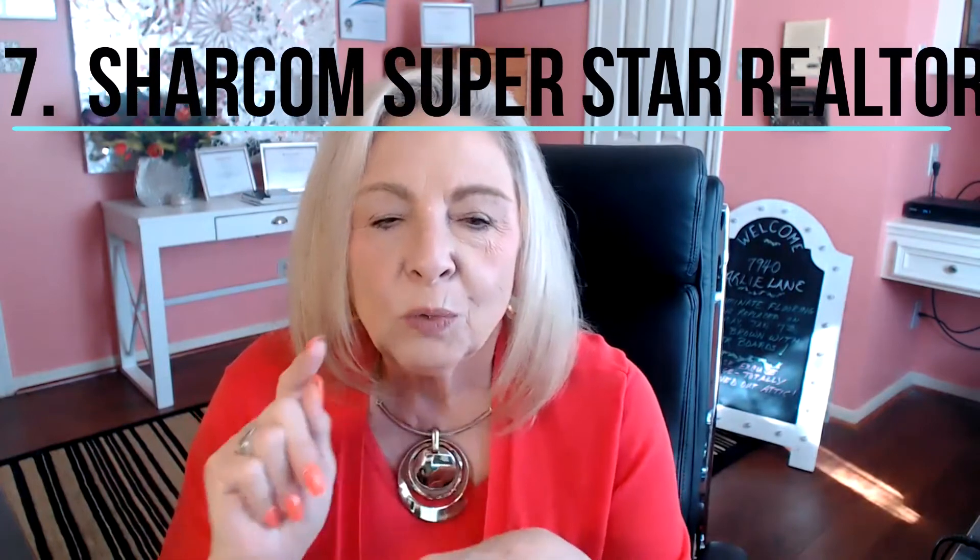And number seven, the most important of all: reach out to a ShareCom superstar realtor. In order to do that, you have to reach out to us — text us, email us, call us, or send via carrier pigeon. It doesn't matter. However you want to get a hold of us, we have got your back when you move to your new destination, whether it's Dallas, Fort Worth, or Houston, Texas. We are the best of Texas and we love it.